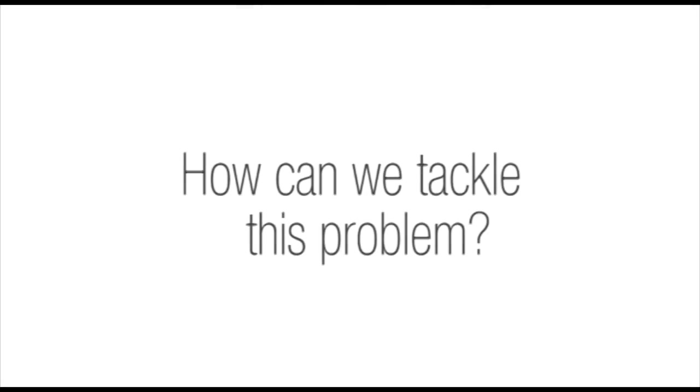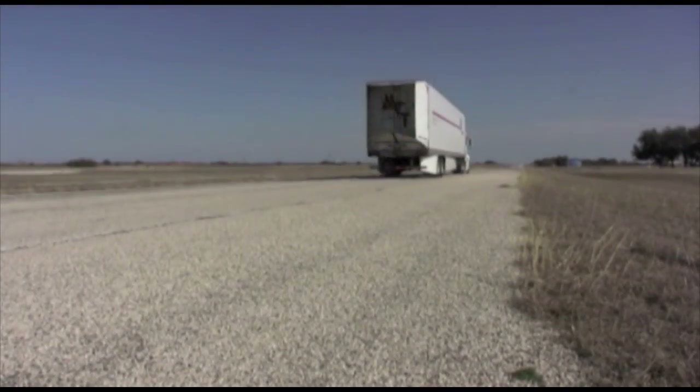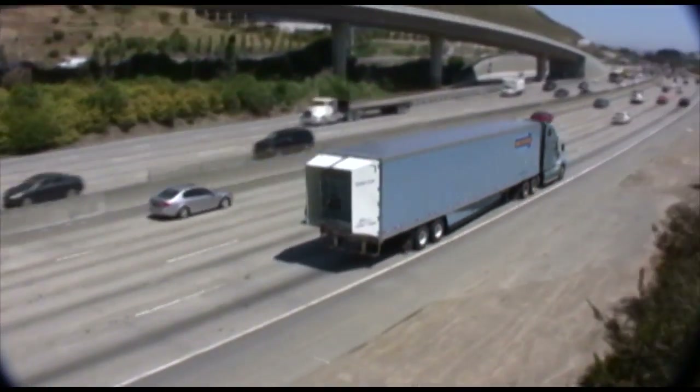How do we tackle this problem? If you've ever seen one of these strange looking tails on the back of a big rig, they offer a piece of the solution for the current fuel crisis facing our country.